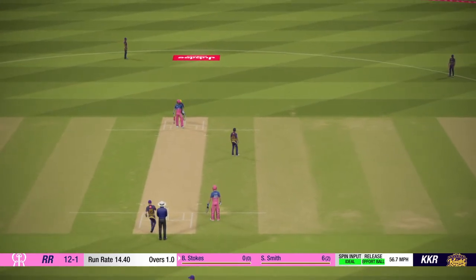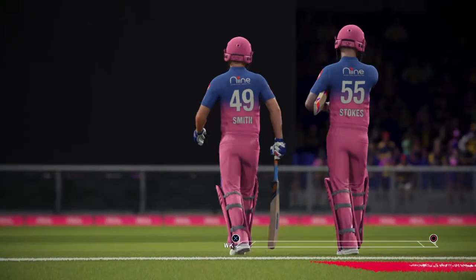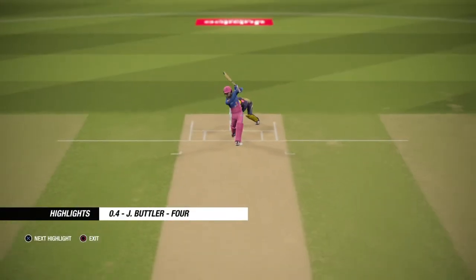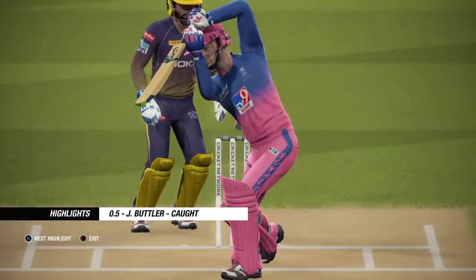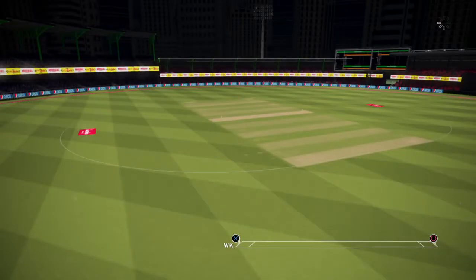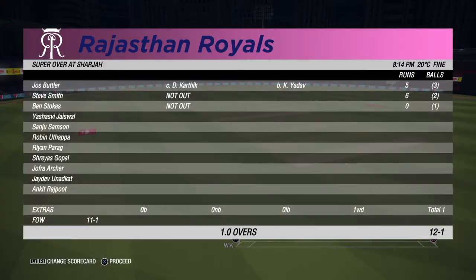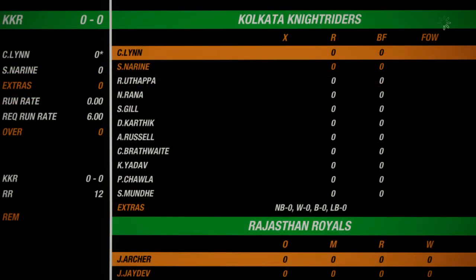He's been smashed all over the park — I wonder if the captain will stick with him. Good innings, setting a strong target. This should be an exciting run chase. Rajasthan have a defendable total here.